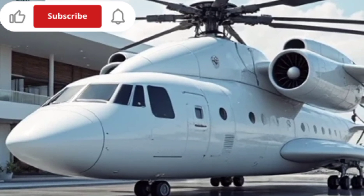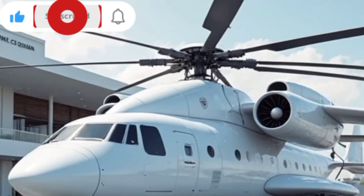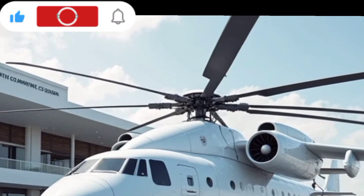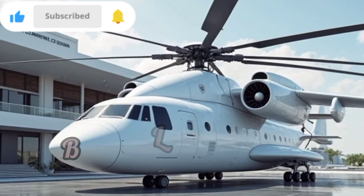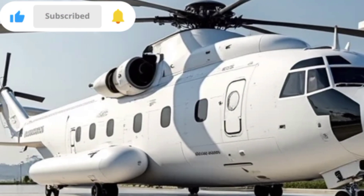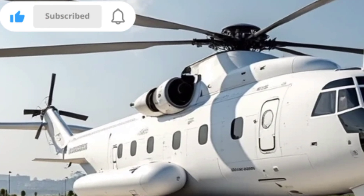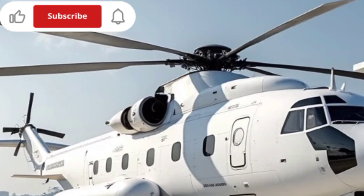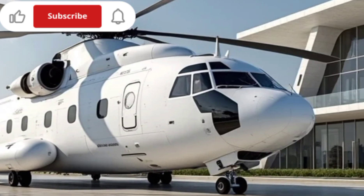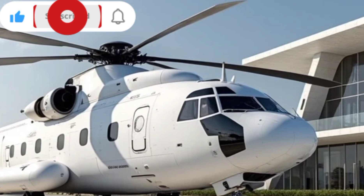The 2025 Mil Mi-26 retains its legendary status with a few upgrades that enhance its performance and efficiency. With a maximum takeoff weight of around 56 tons, it is capable of lifting payloads up to 20 tons, making it ideal for carrying heavy equipment, military vehicles, and disaster relief supplies.